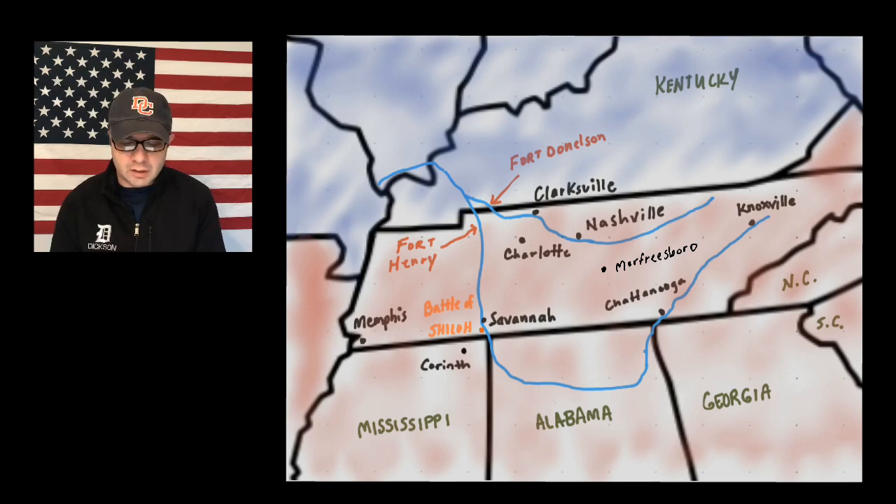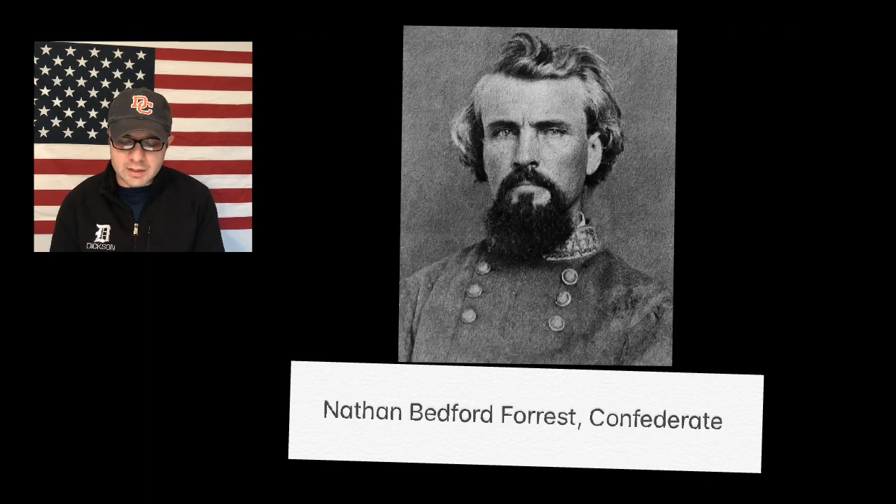Grant and his men moved east about 20 miles and attacked Fort Donelson next. At first, the Confederates put up a good fight, but they were eventually defeated and forced to surrender on February 16, 1862. Before surrendering, some of the Confederates escaped, including Nathan Bedford Forrest and about 1,000 Confederate troops.